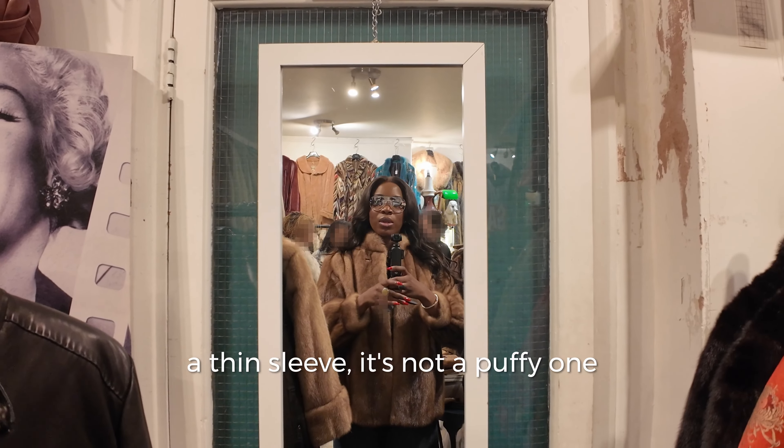I remember something Mel was telling me — mink traps heat really well. All of them, absolutely. So we also have Fox. That is so lovely — it's really a fur jacket.